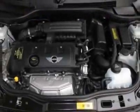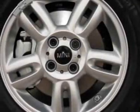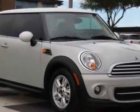15-inch X5.5 star-spoke alloy wheels, white top and mirror caps, dual-pane panoramic power sunroof, center armrest, and sport seats.